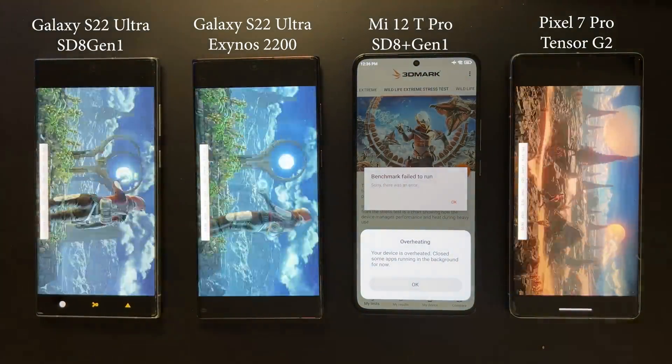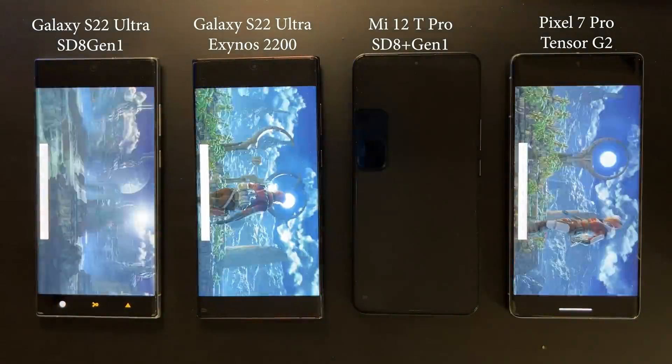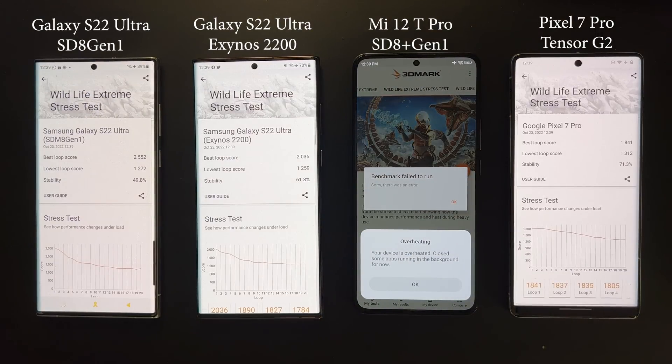Looking at the GPU results from the other three devices: surprisingly similar to the CPU test. Although the Snapdragon 8 Gen1 is faster than Exynos and Tensor, after 20 minutes it throttles the hardest, and the eventual performance is almost the same across the three at about 1,200 to 1,300 points. It's a shame Xiaomi couldn't finish the test — even with a little throttling, it would have scored much higher than the other three.